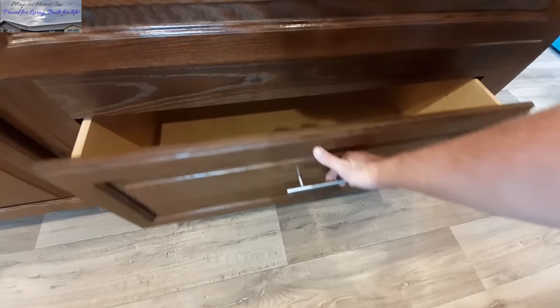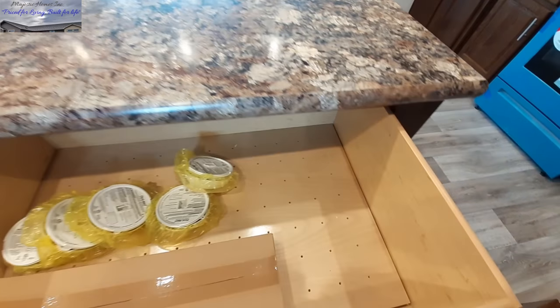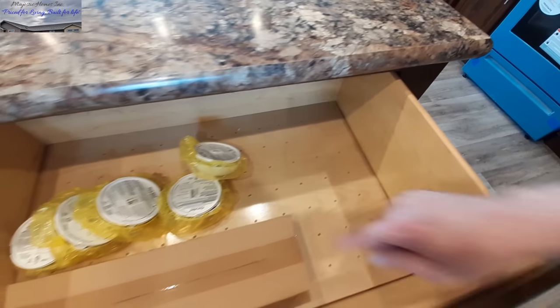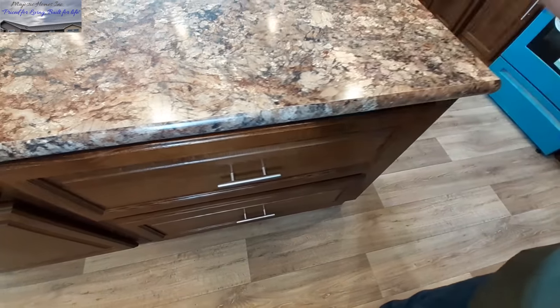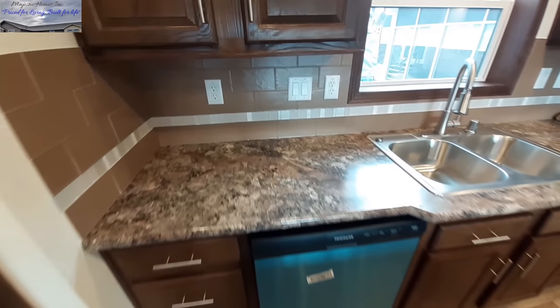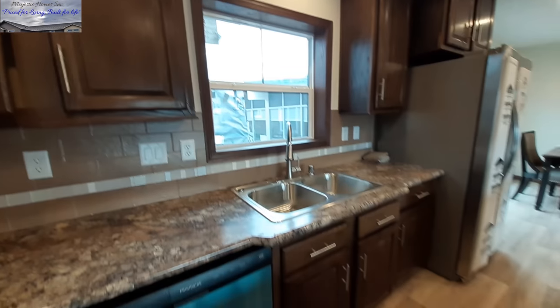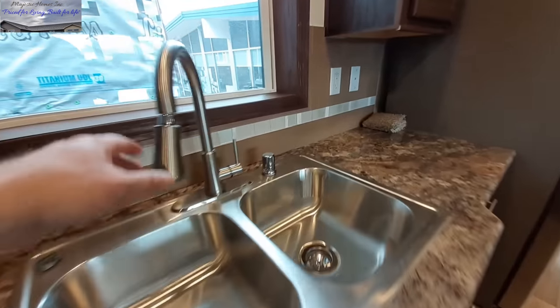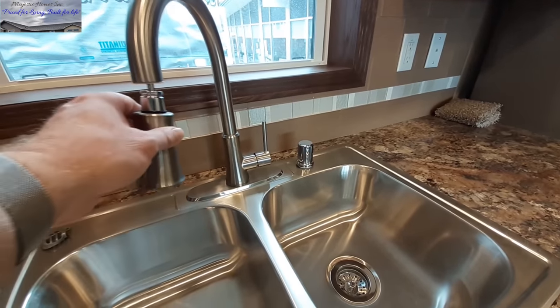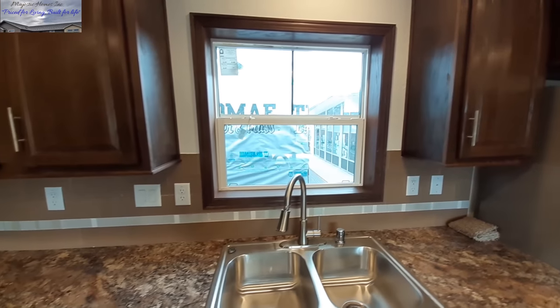Continuing on in the kitchen, we've got dual outlets on this end of the island — a nice big island. This drawer is a dish drawer, and this one is a pot and pan drawer. The difference: you can see one has holes and hardware to stand or lay your dishes. We've got the double sink with a sprayer faucet, and a nice big window above the sink.